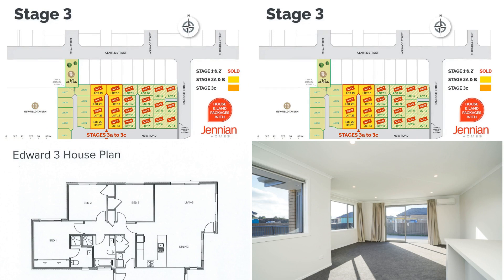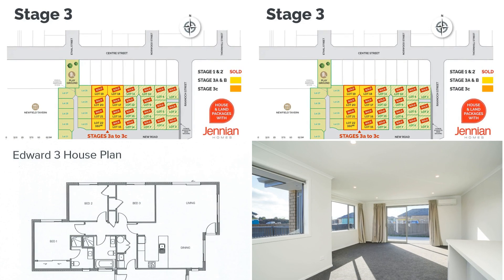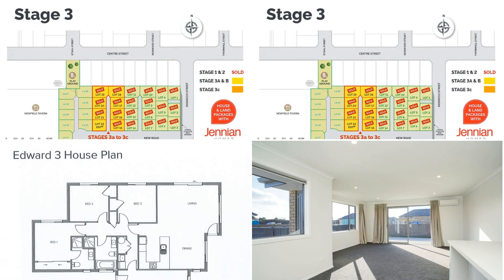The advantages of a new home are endless. Call or email for further information. Pricing subject to change.